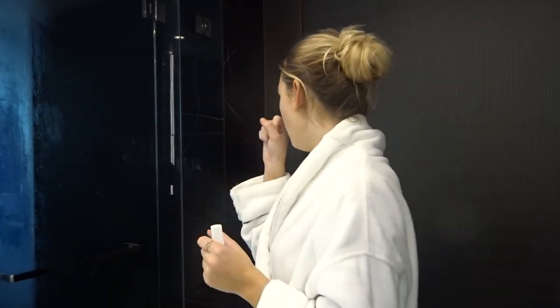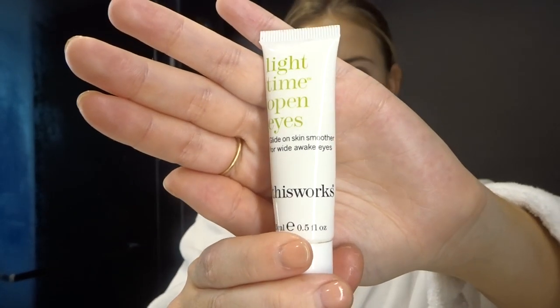Moving on to eye cream — I use the This Works Light Time Open Eyes. This is so nice. It comes with the little silver applicator that you can apply it with. Just a little bit, and oh, it's so nice and cold. Just blend that out under my eyes. And I like to grab my wedding ring finger and just pat that in my eye and bring it over the eyelid.